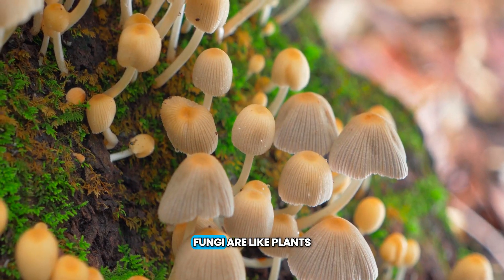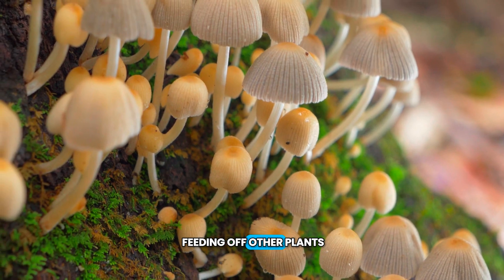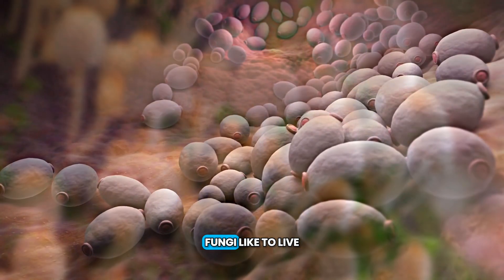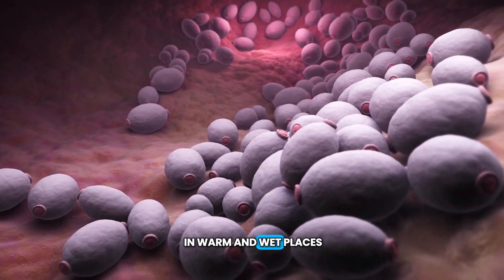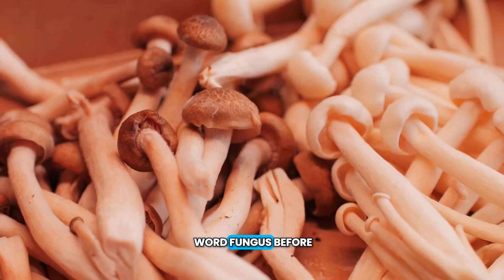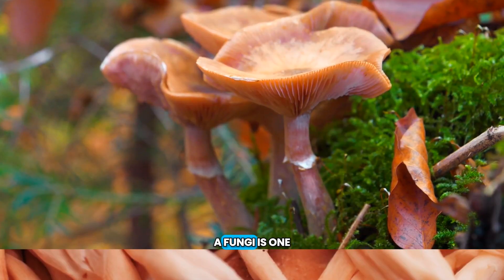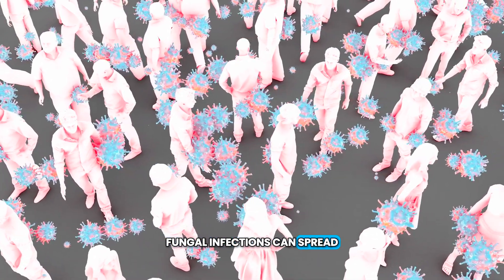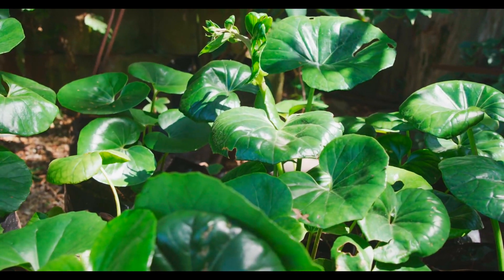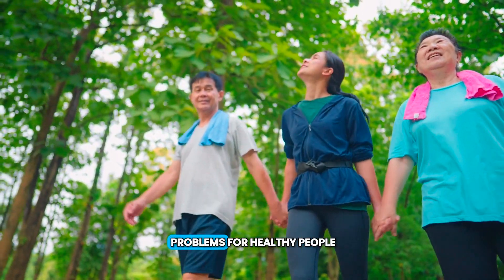Fungi are like plants and are made up of lots of cells. They can live by feeding off other plants, people, or animals. Fungi like to live in warm and wet places, like in between a person's toes. Ever heard of the word fungus before? Here's an interesting fact: fungi is the plural of one single fungus. Sometimes, fungal infections can spread from person to person, or even from plant to plant. Many fungi are pretty harmless, though, and will not cause problems for healthy people.